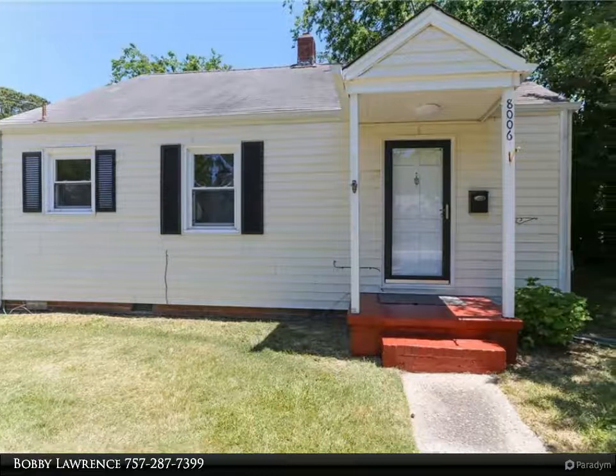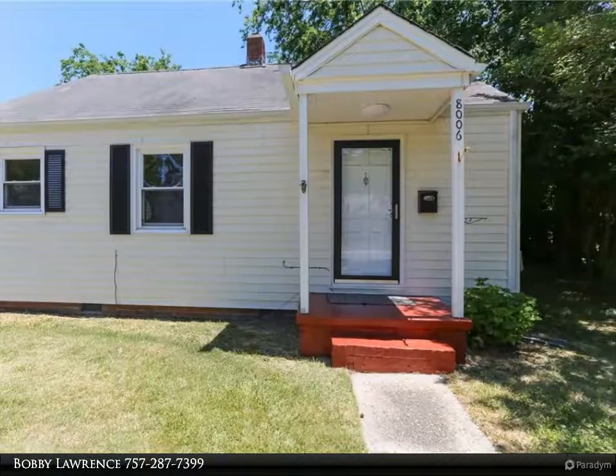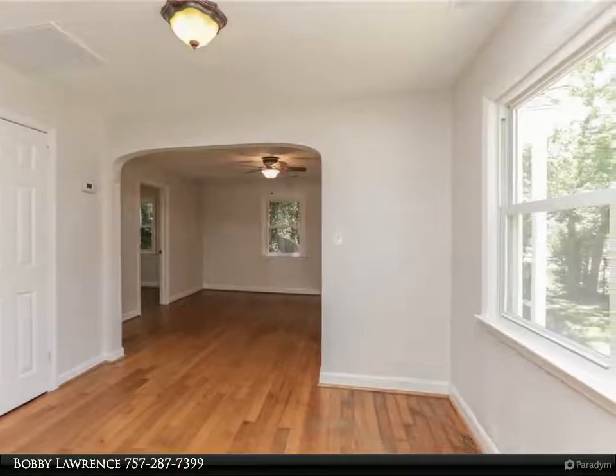This Berkshire Hathaway Home Services Town Realty Property Video is presented by Bobby Lawrence. Ready to move in Cape Bungalow located within close proximity to shopping, interstate access and naval bases.